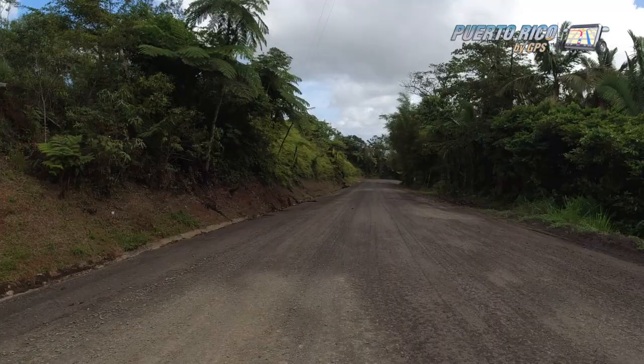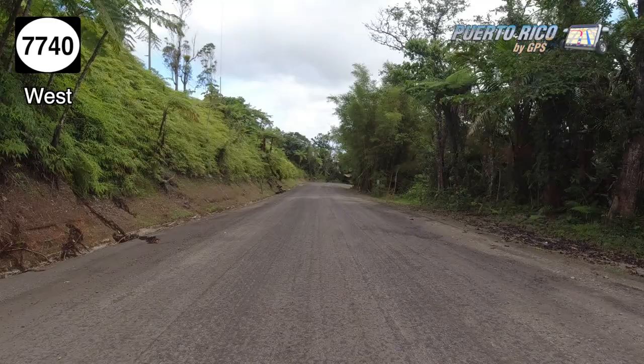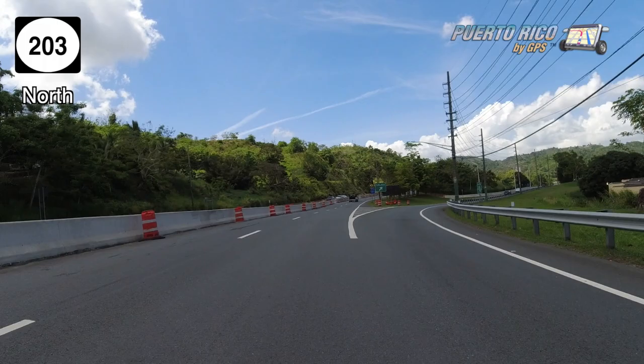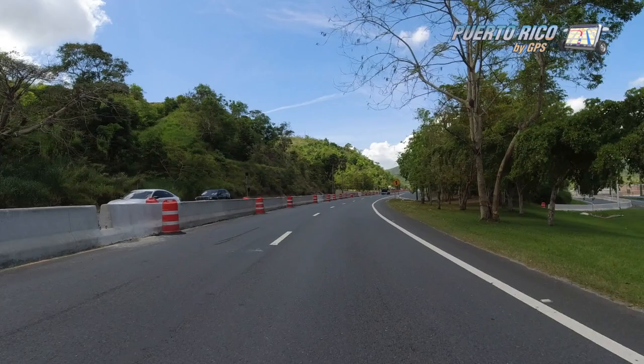Instead, take the flatter option that Lucy showed us along the old panoramic route, connecting with Road 181 due north, then Road 183, and eventually Road 203, and you'll end up back on Road 30. From there, it's back to Toll Road 52, then Road 18, and back to the San Juan Metroplex.